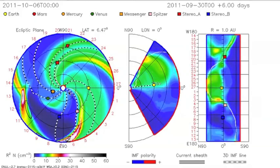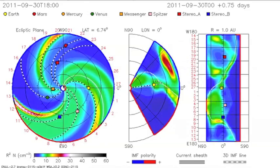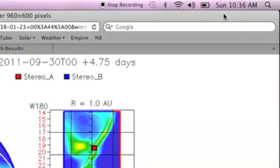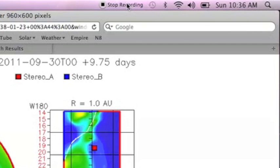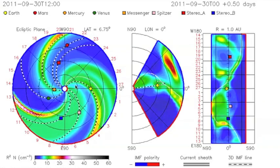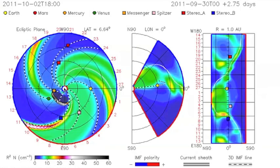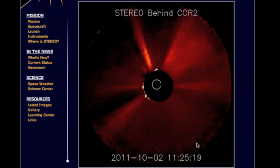Hey folks, what we're going to do here is prove that there are two untracked coronal mass ejections heading at the Earth. Right now it is Sunday morning, Eastern Standard Time, 10:36. What you're seeing here is the coronal mass ejection that comes off the backside of the sun when the sun-diving comet hits it. There are two that are not shown there, both headed at Earth.